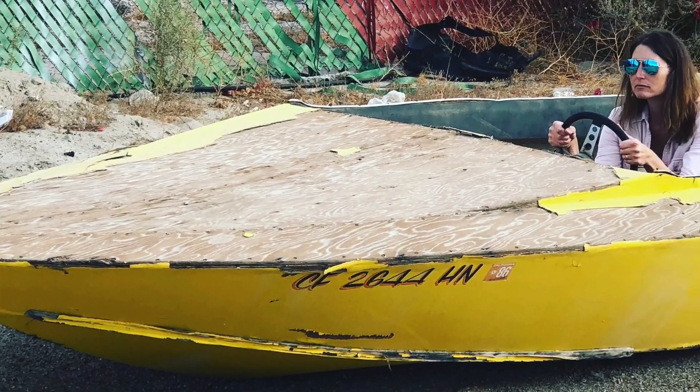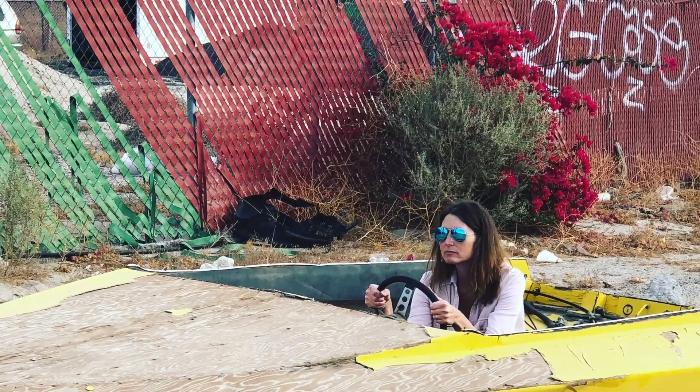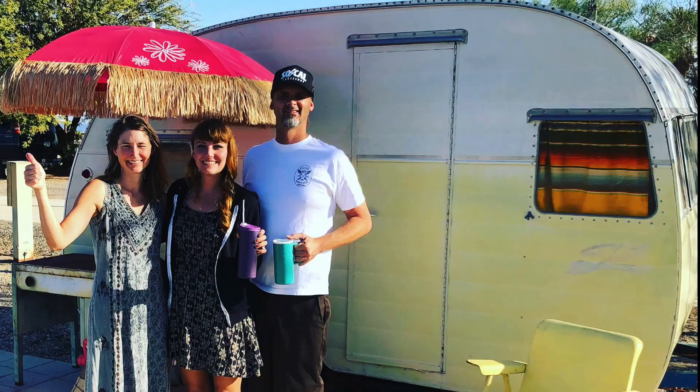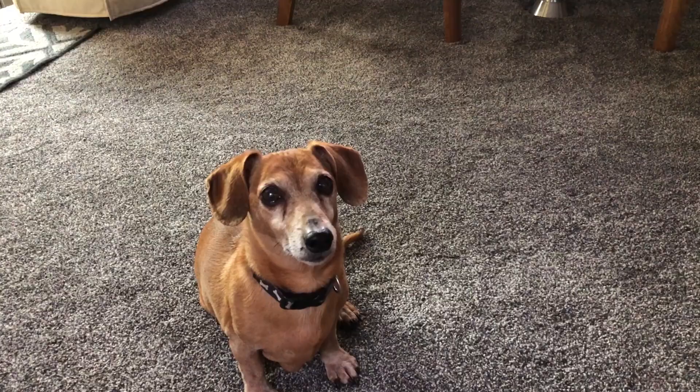I think I remember putting shoes like this on my Barbie when I was a kid. You could stab somebody in the eye with one of these things! And that, my friends, is how we ended up here.